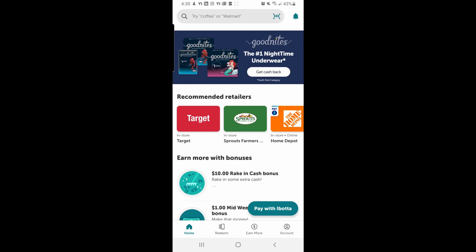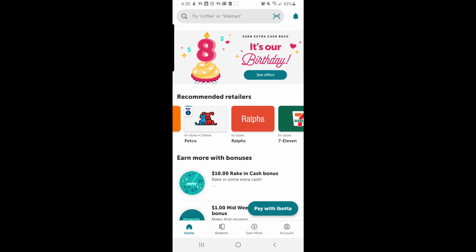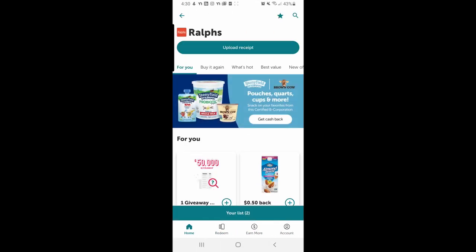Here I am using Ibotta, showing you how it works. There are a lot of ways to make money, but the main way is when you just buy stuff you get some money back — kind of like a coupon.